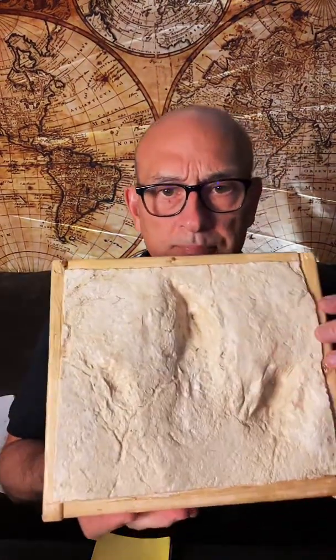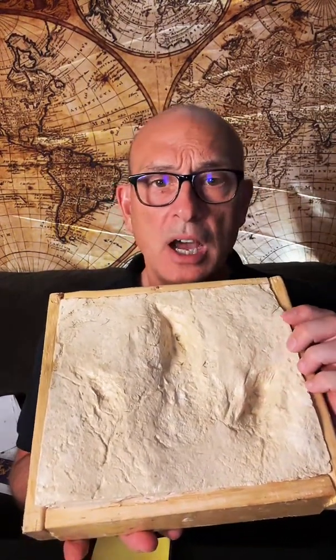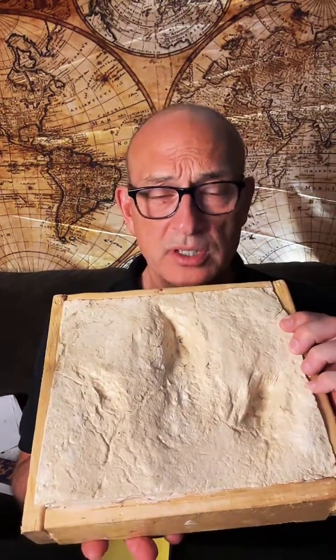Down in the Paluxy River in Glen Rose, Texas, we're going to be exploring things like this — this is a cast impression of an Acrocanthosaurus footprint, just to give you an idea of the size.